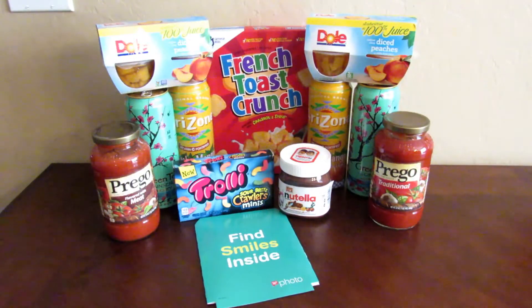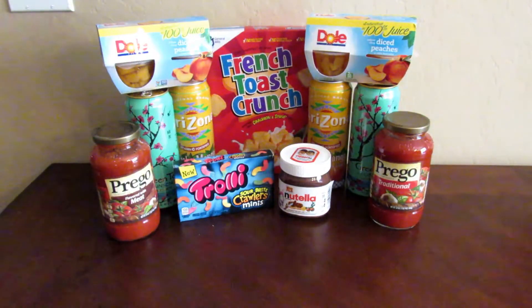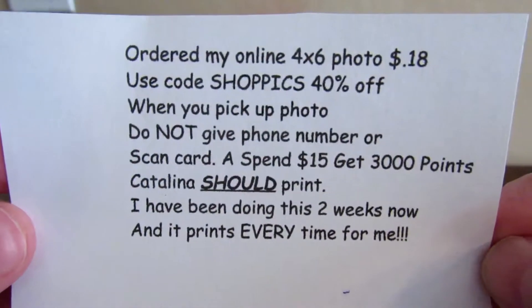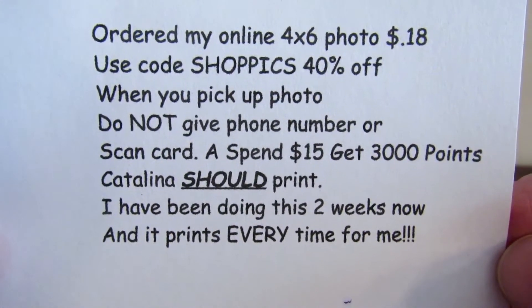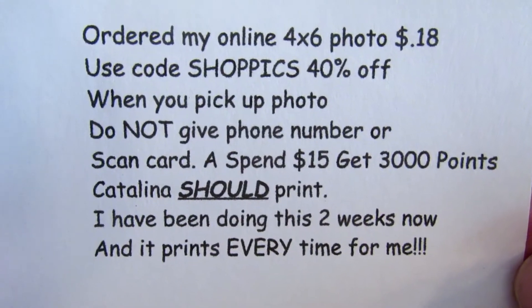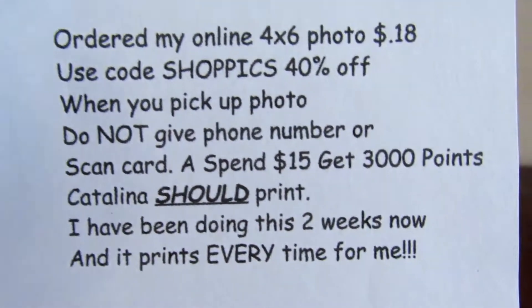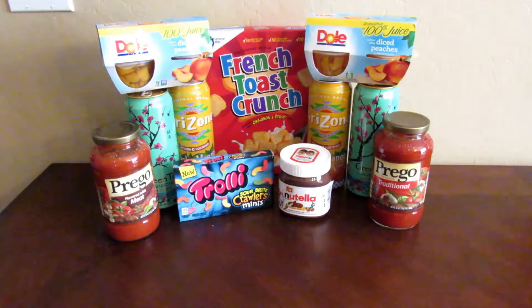The first thing I did — you can see my little photo — I went ahead and ordered my 4x6 photo online and used the code SHOPKICKS and got 40% off. When I picked it up I didn't give them my phone number, and a 'spend $15, get 3,000 points' Catalina printed for me. This has been going on for several weeks now, since the Oxy deal with Walgreens, and it prints for me every time. I'm using my grocery money since this comes out of our grocery budget — might as well get paid for it.